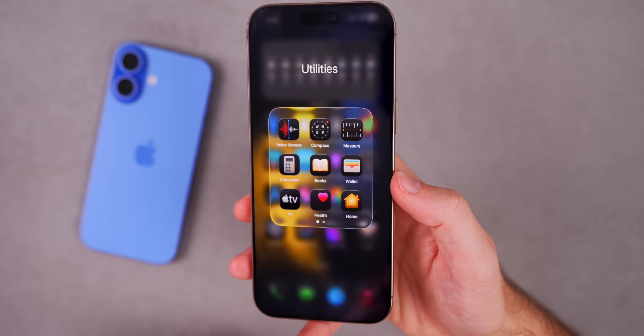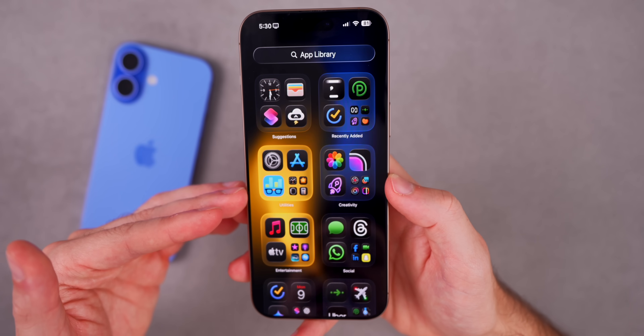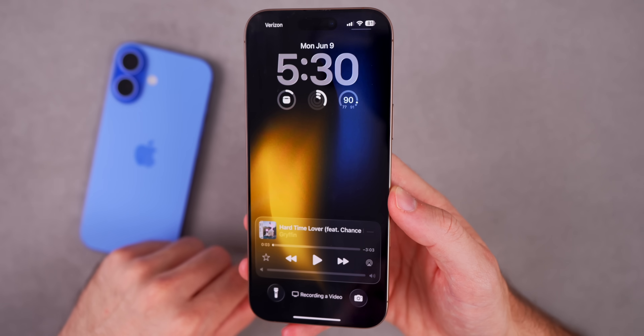If you go into one of your folders, you'll see the new UI there as well. This glass design is throughout iOS now, including the App Library.